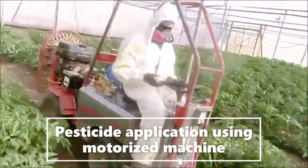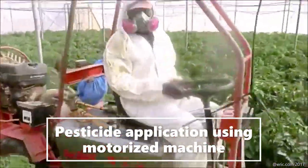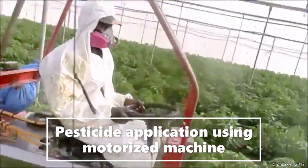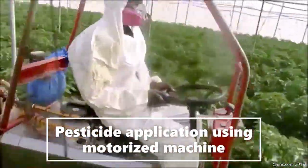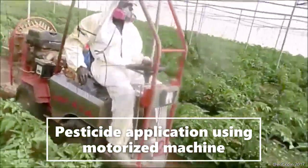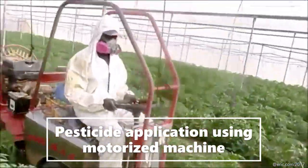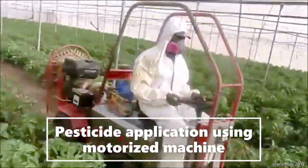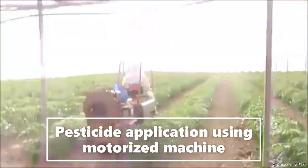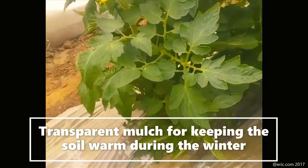Pesticide application is done using a motorized machine invented here. You just control the steering and there is a tank that a guy sits on. This machine has two types of nozzles: a nozzle facing down and a nozzle facing up. If you are spraying short tomato plants you use the nozzle facing down so the chemical can reach them. For tall tomato plants, you use both top and bottom nozzles which can spray the whole plant.